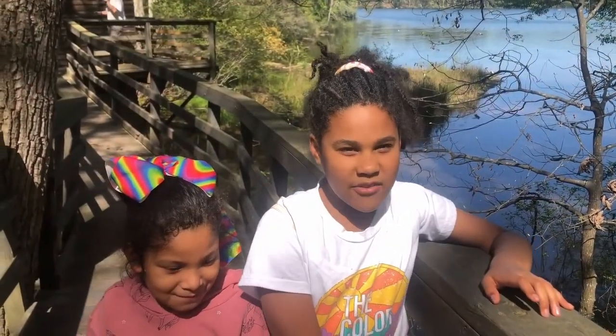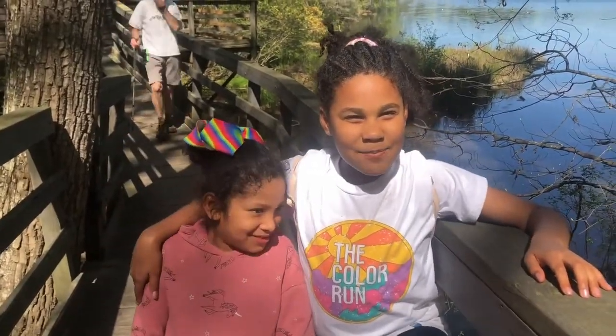Hi, Crafty B here. Today we're at Brist Mill with Artsy S. Let's get exploring.